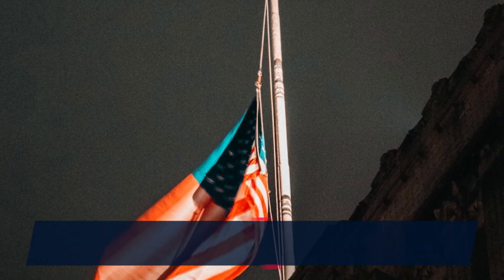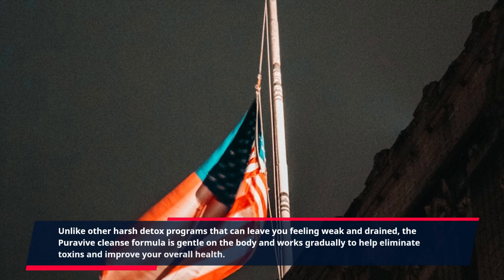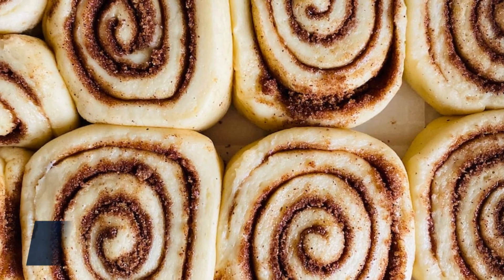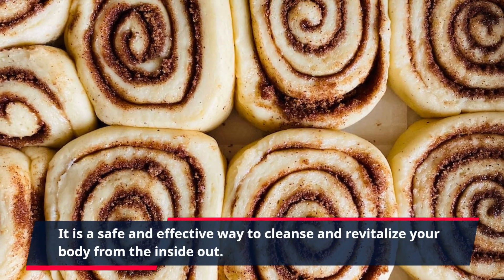Unlike other harsh detox programs that can leave you feeling weak and drained, the Purevive Cleanse Formula is gentle on the body and works gradually to help eliminate toxins and improve your overall health. It is a safe and effective way to cleanse and revitalize your body from the inside out.